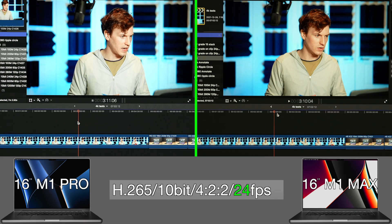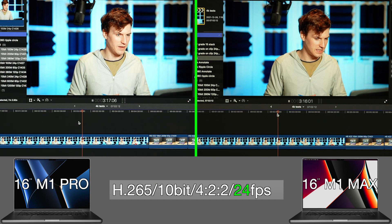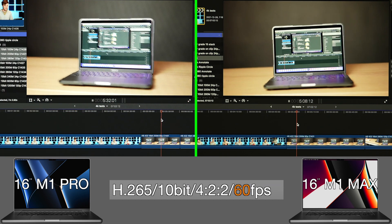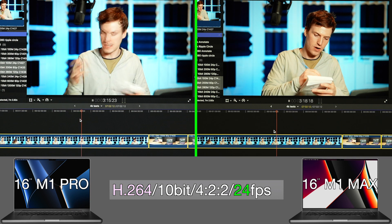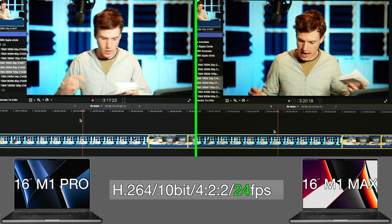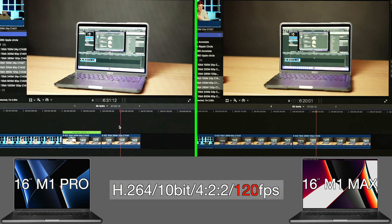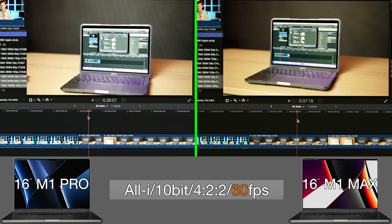Jumping right into the first batch of tests: playback quality in a 4K timeline with 4K footage. These are simple timelines with no added effects. Both MacBook Pros have no issues playing back H.265 video at 24, 60, and 120 FPS with zero dropped frames. Unsurprisingly, they also have no problems playing back H.264 at 24, 60, and 120 FPS.